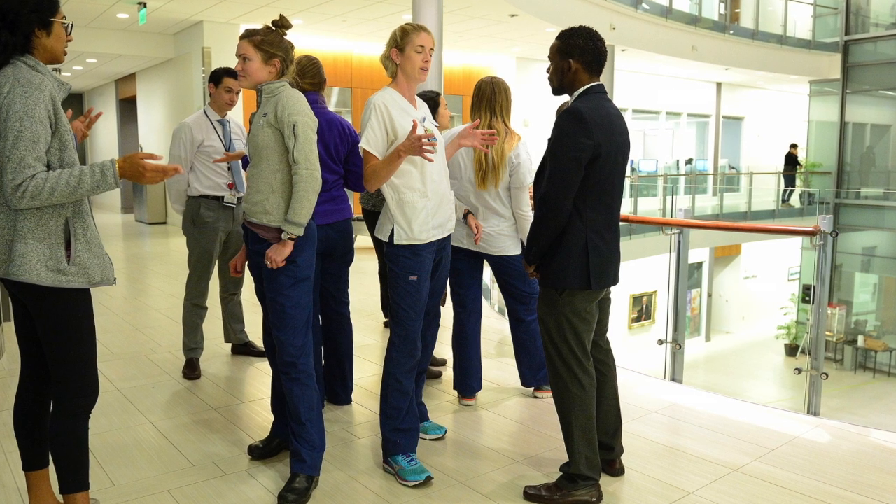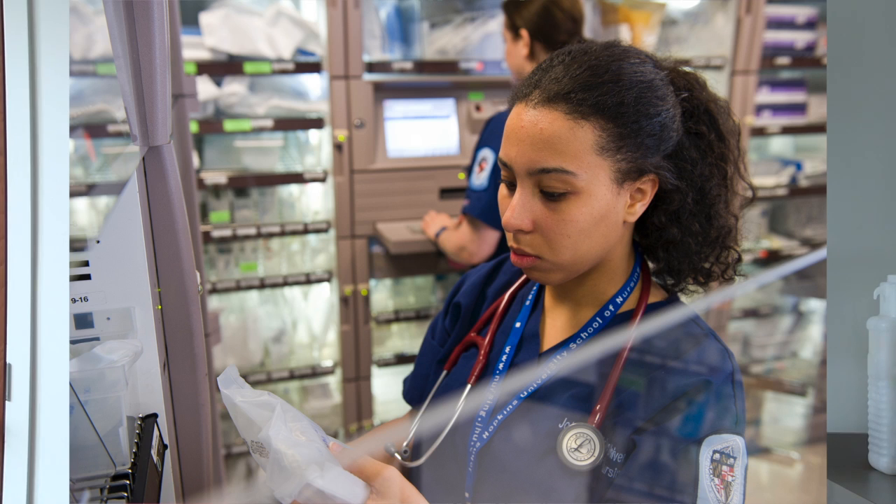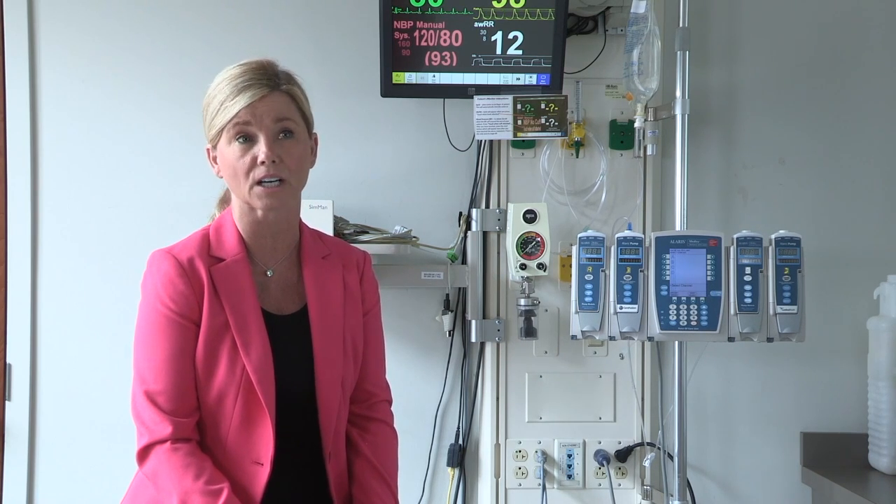A nurse that should apply for the CNS program is one who's really interested in the big picture, looking at patient outcomes and improving the care that not just one patient receives, but an entire population of patients.